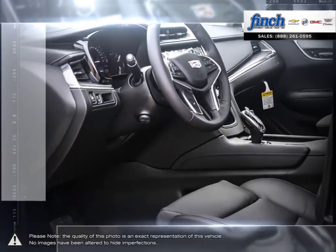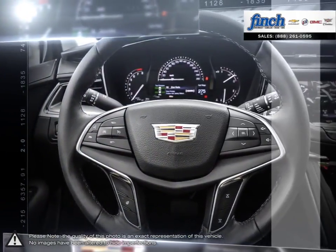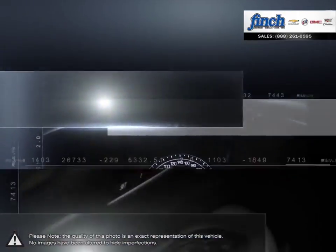Are you in the market for a great deal on a new or used Chevrolet, Cadillac, Buick or GMC vehicle? Perhaps you're looking for competitive prices on vehicle service, parts or detailing.